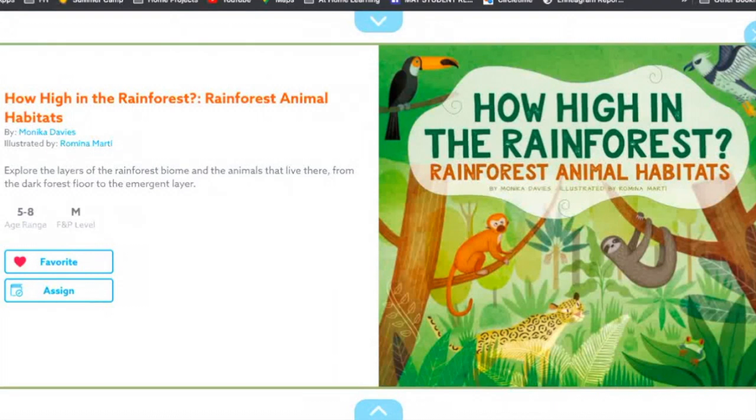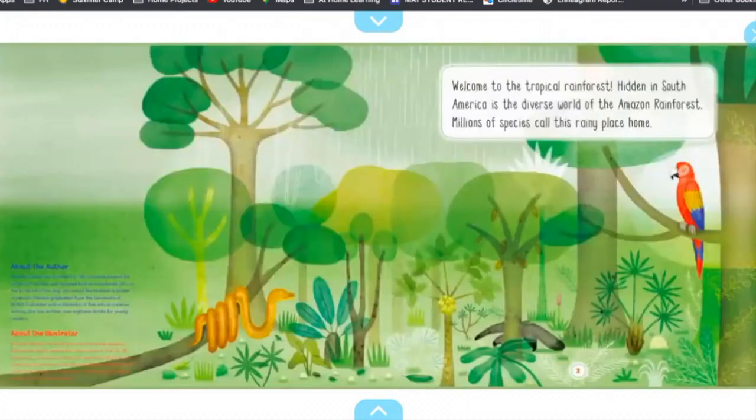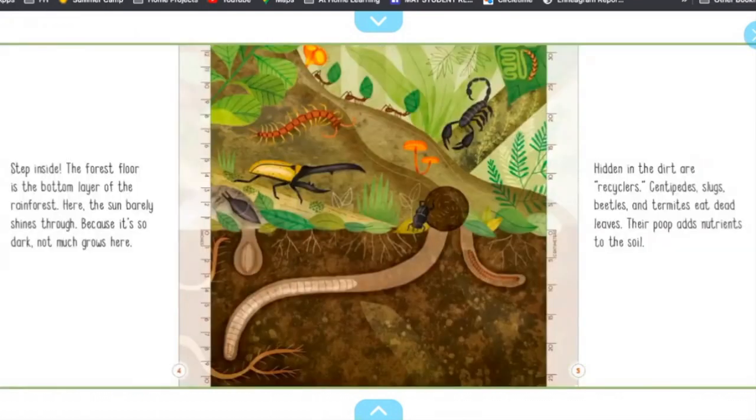How High in the Rainforest: Rainforest Animal Habitats, by Monica Davies, illustrated by Romina Marti. Welcome to the tropical rainforest. Hidden in South America is a diverse world of the Amazon rainforest. Millions of species call this rainy place home. Step inside.